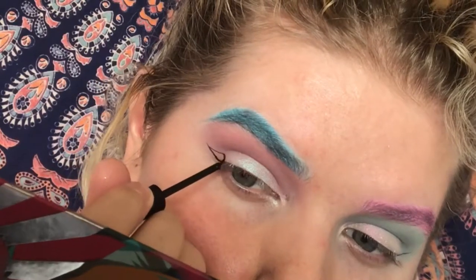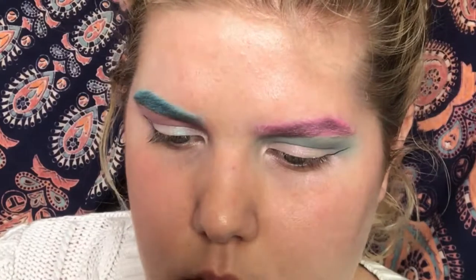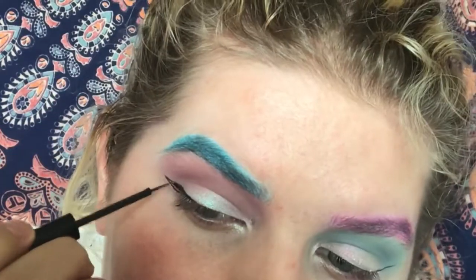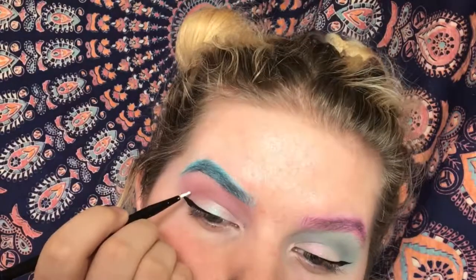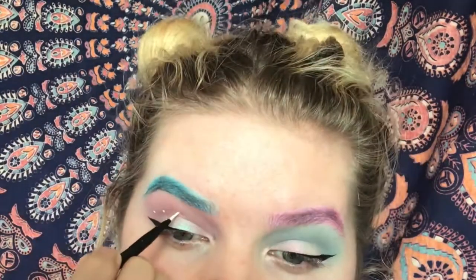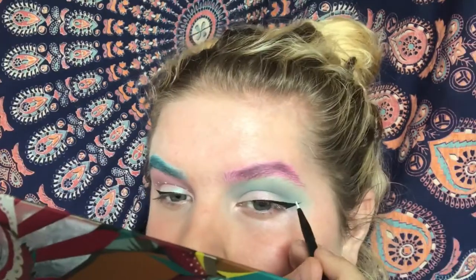Then I'm just making a wing with my NYX matte liquid liner. After that I'm taking my Snazaroo water-activated paint and just adding little dots above the crease of my eye.